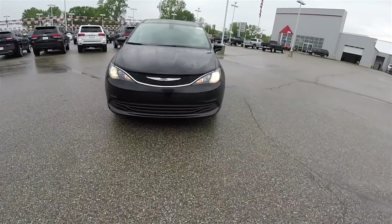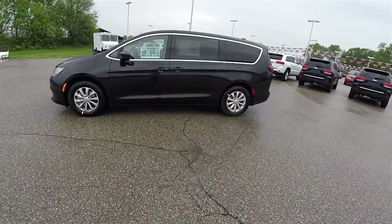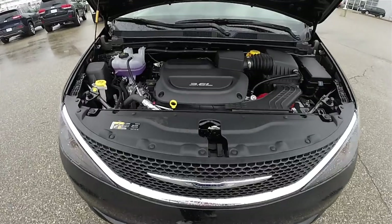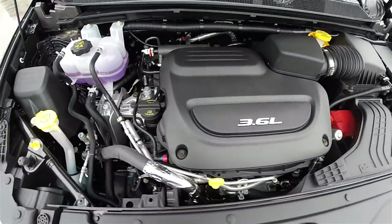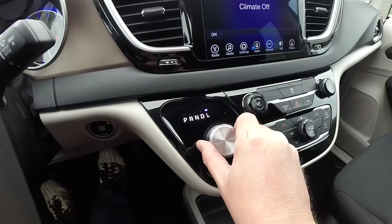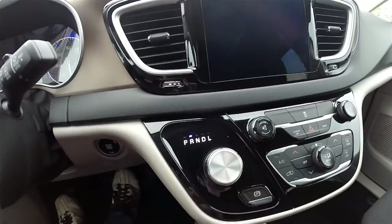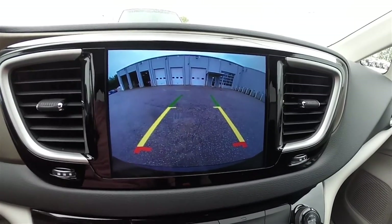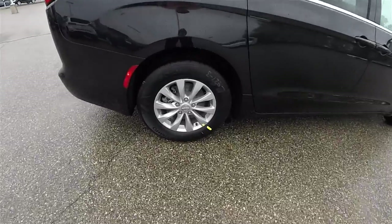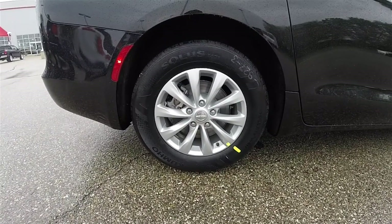Hello everyone, today we're going to take a quick walk around and look at this brand new 2017 Chrysler Pacifica Touring. This Pacifica is in Brilliant Black Crystal Pearl Coat with the black and light alloy cloth interior. This vehicle is front-wheel drive and is powered by the 3.6-liter 24-valve Pentastar V6 engine using the 9-speed 948TE automatic transmission with low gear selectability. It rides on 17-inch painted aluminum wheels on 235/65R17 Kumho Solus TA31 tires.